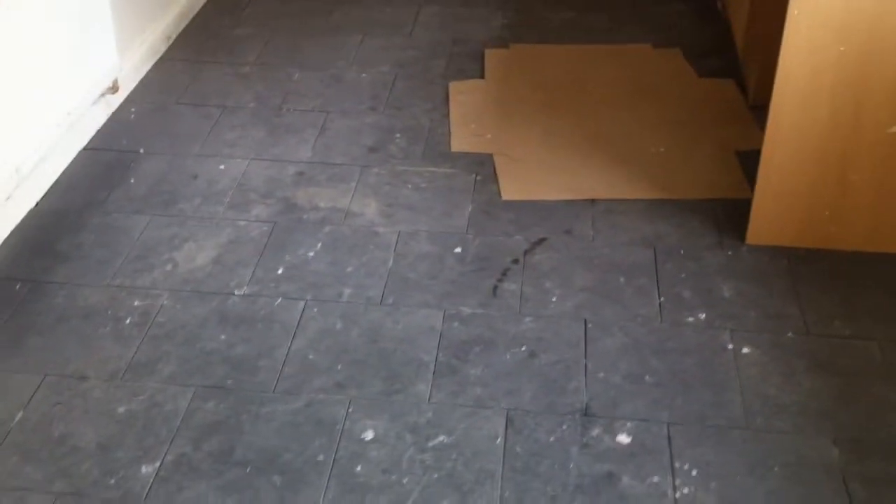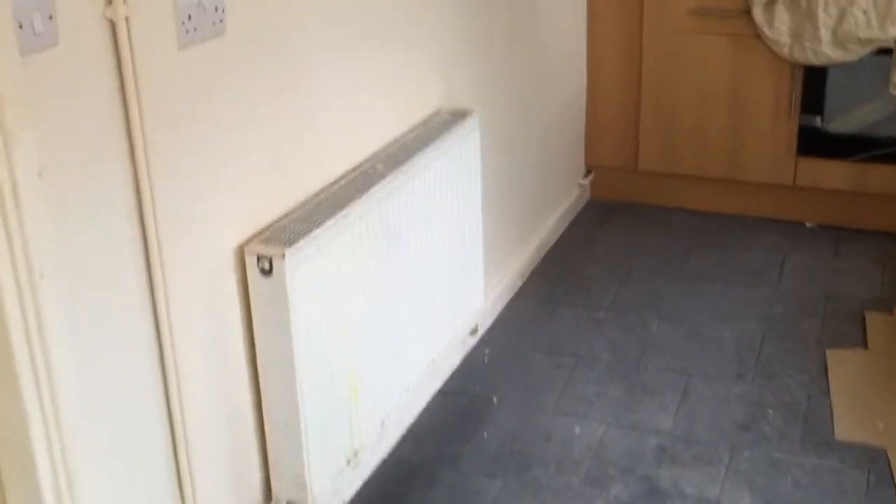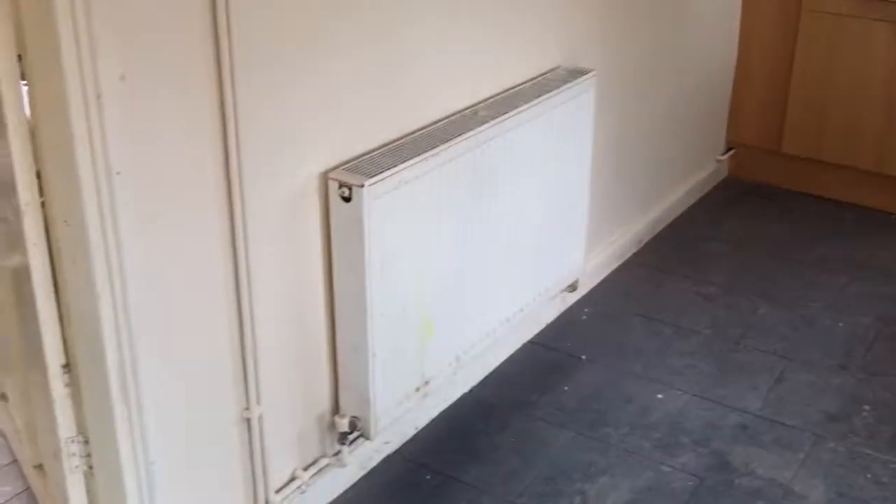The floor tiling is down and that just needs to be grouted once everything's cleaned and finished off. A bit of painting here, the radiator and a bit of pad work and skirting.